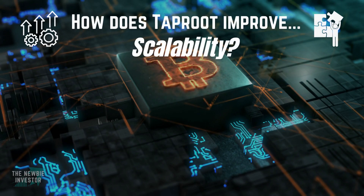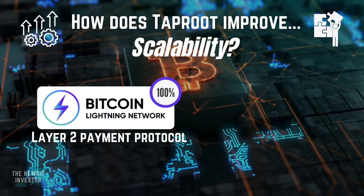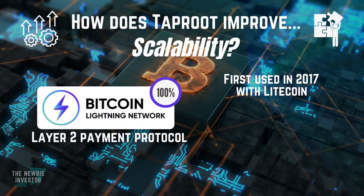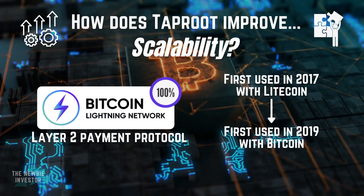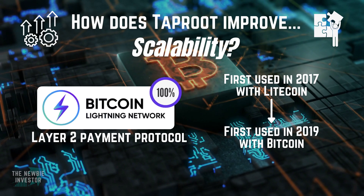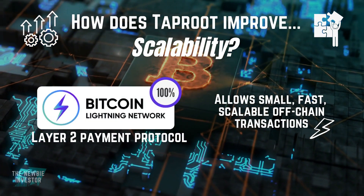Let's start with scalability. The Taproot upgrade enables the full functionality of the Lightning Network in Bitcoin. If you haven't heard of the Lightning Network, it is essentially a layer 2 payment protocol that is layered on top of blockchain-based currencies like Bitcoin. It was first used in 2017 with Litecoin to make microscopic payments that Bitcoin could not support. Then, in January of 2019, the Lightning Network was tested in a very promotional way, where small amounts were sent from one person to the next with each participant adding 10,000 Satoshis, which was about US$0.34 at the time. It did serve to show that you could make fast, low-cost payments with Bitcoin, but the functionality was still not fully developed.